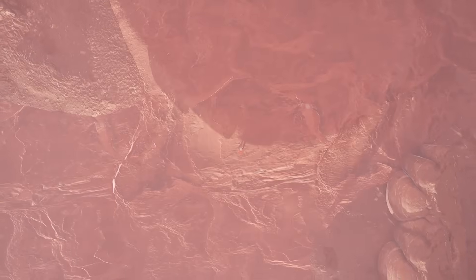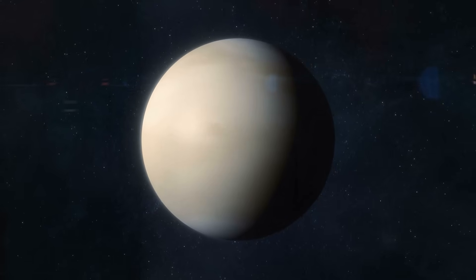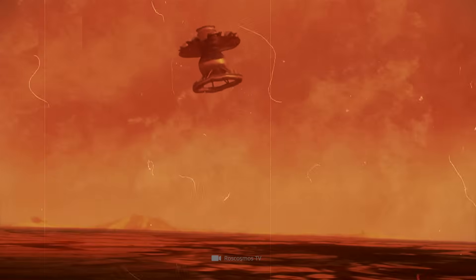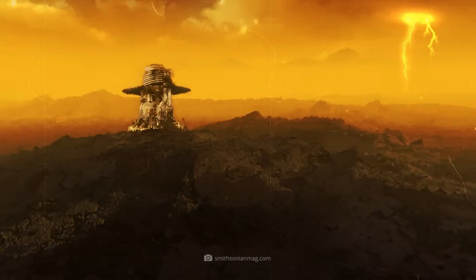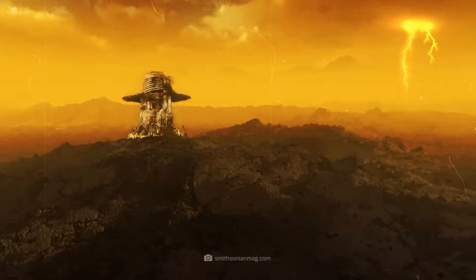But the Soviet engineers didn't let these setbacks get them down. With each new mission, they learned from the mistakes of the past. The technology became more robust, the heat shields better, and data transmission more stable. In 1975, the moment finally arrived: Venera 9 landed on Venus on October 22, 1975, and survived for 53 minutes before succumbing to the harsh conditions.